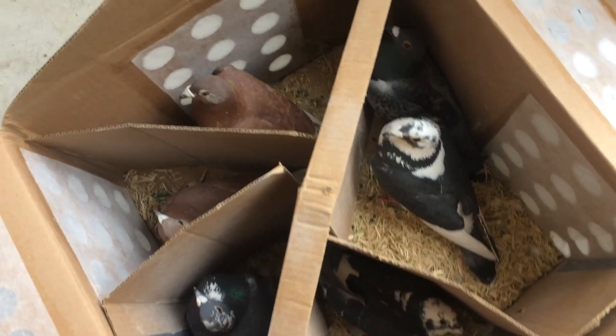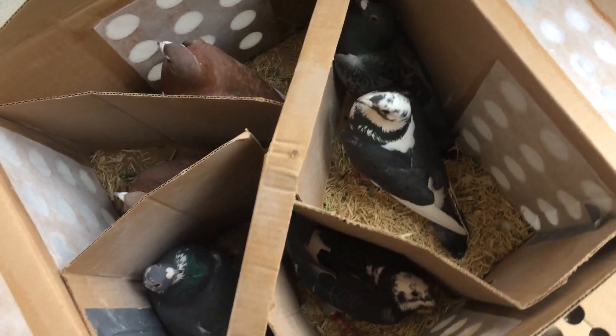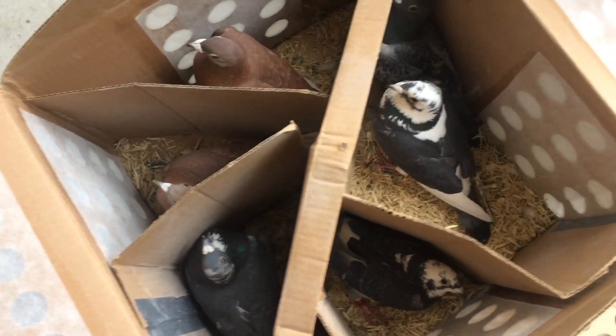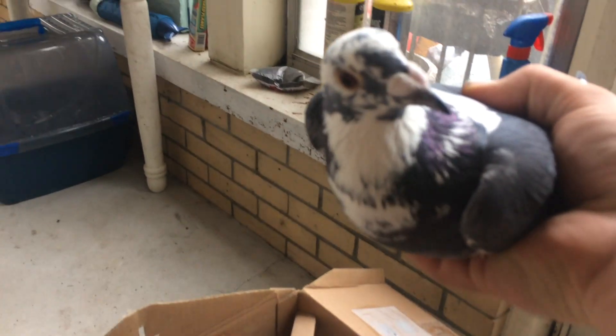Looks like we got two red Oscar Carl Beckerts and three splash and a blue check. Those are the Detroit Beckerts. Very cool. Wow, look at those. Look at that bird.